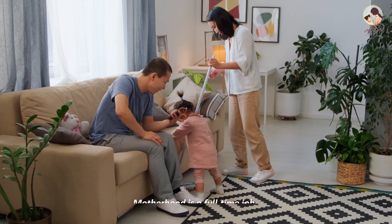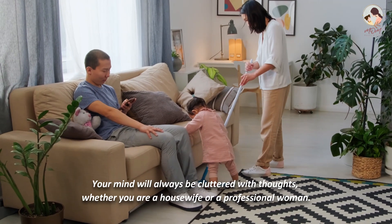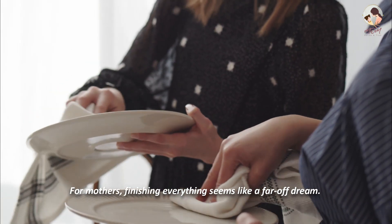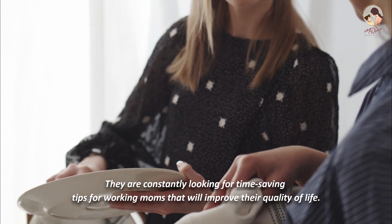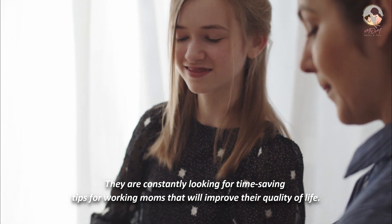Motherhood is a full-time job. Your mind will always be cluttered with thoughts, whether you are a housewife or a professional woman. For mothers, finishing everything seems like a far-off dream. They are constantly looking for time-saving tips for working moms that will improve their quality of life.